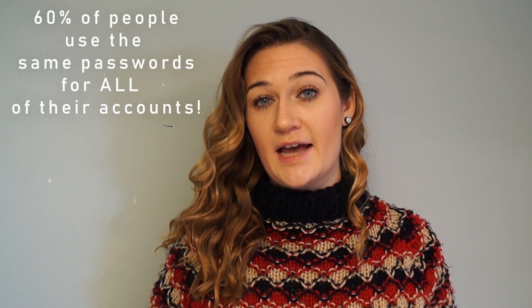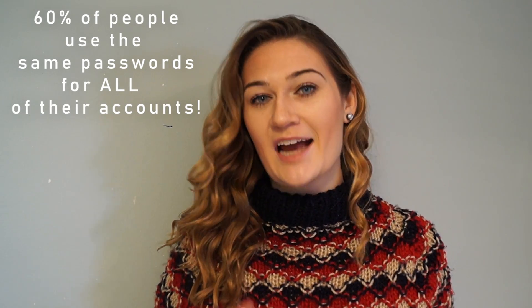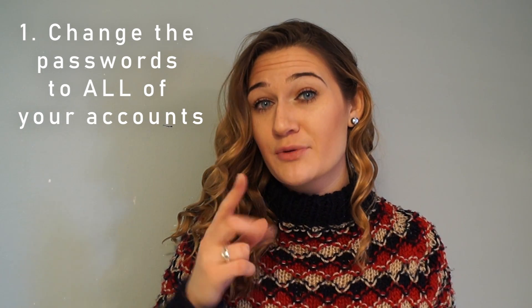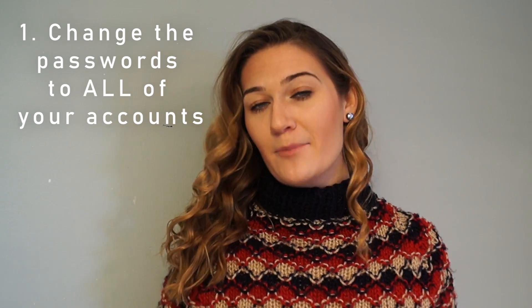Did you know that 60% of people have the same exact passwords for all of their accounts? Don't do this. If you feel like your phone has been hacked, change the passwords to every single one of your accounts and make sure not one password is the same as another one. Sometimes when hackers get onto your phone they use something called key loggers. Key loggers are able to track the keys you press on your phone and figure out what your password is because you're typing your password into your phone.